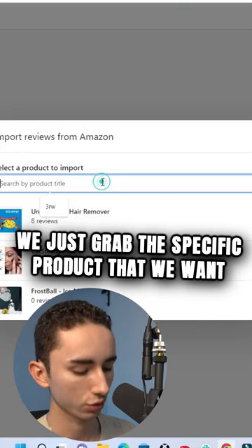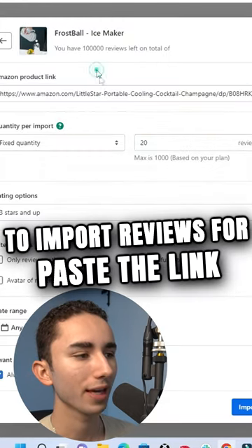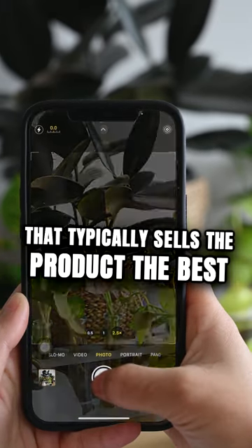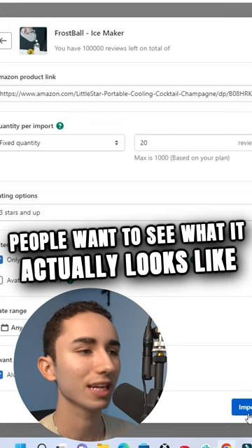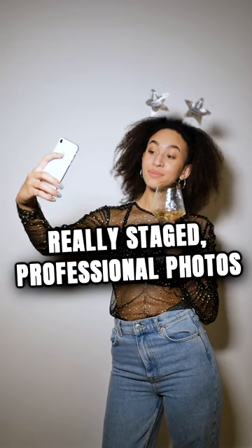So right here, I'm inside of LAI. We just grab the specific product that we want to import reviews for, paste the link, and I always go for reviews with photos because that typically sells the product the best — people want to see what it actually looks like when other people order it, not just your really staged professional photos.